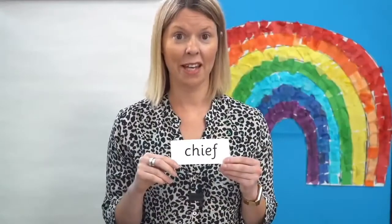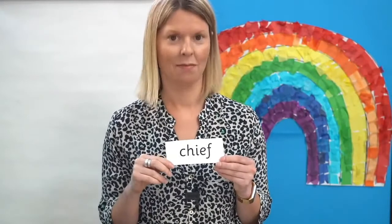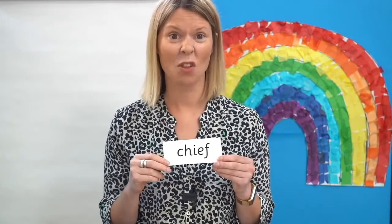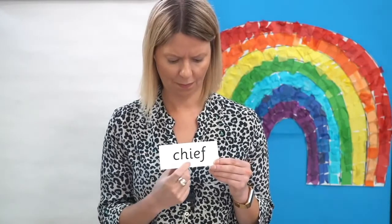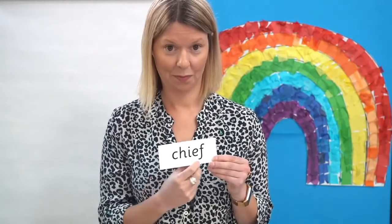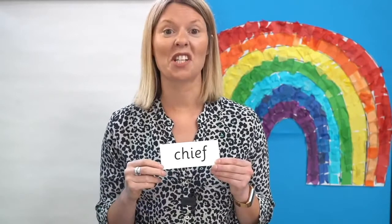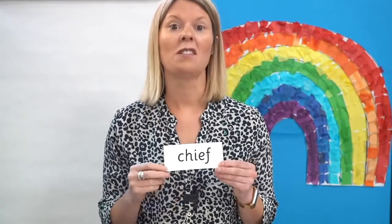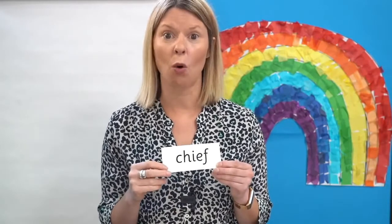Can you see the E in this word? That's right, there it is. Ready, go. Let's read it together: Ch-E-F — chief. Someone who is in charge can be called the Chief.